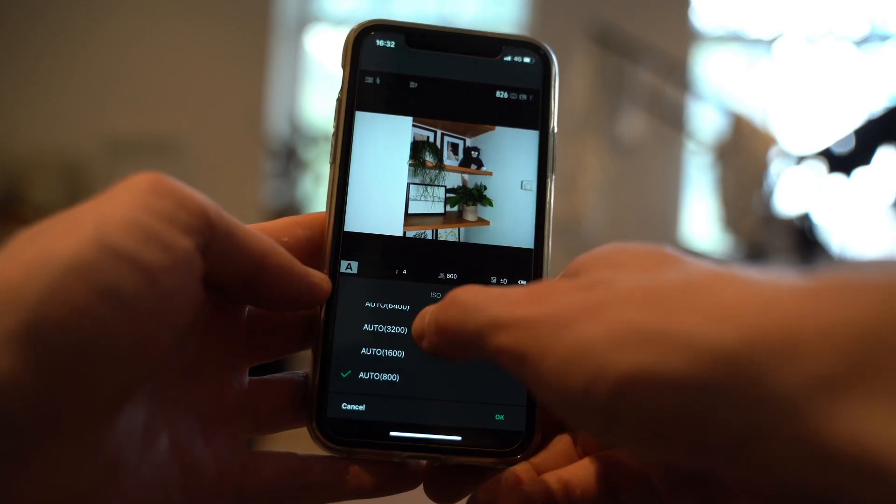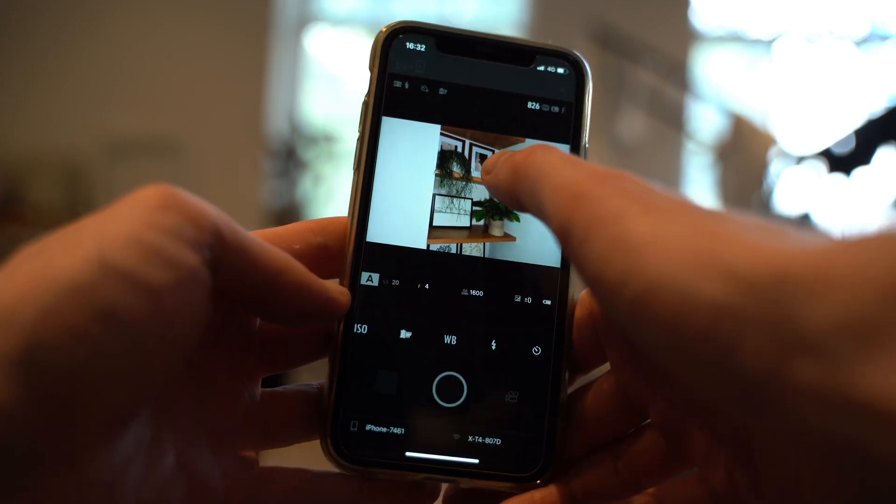It also acts like a live remote, so you can use your phone and the Fujifilm app and actually take the shot using your phone as well. It's basically just a fantastic feature and one that will change the way you shoot.